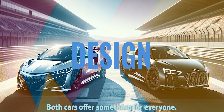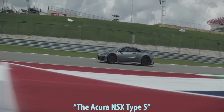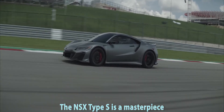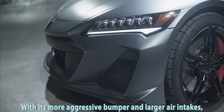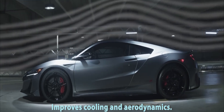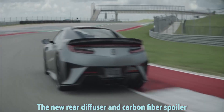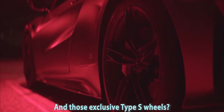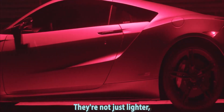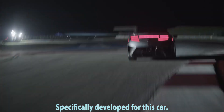Aesthetically, both cars offer something for everyone. The Acura NSX Type S is a masterpiece visually. The revised front end, with its more aggressive bumper and larger air intakes, improves cooling and aerodynamics. Around back, the new rear diffuser and carbon fiber spoiler play a crucial role in enhancing downforce. And those exclusive Type S wheels? They're not just lighter — they're wrapped in Pirelli P Zero tires specifically developed for this car.